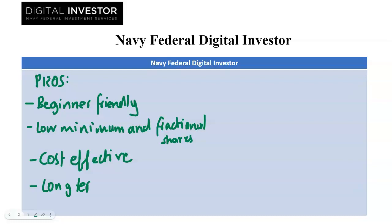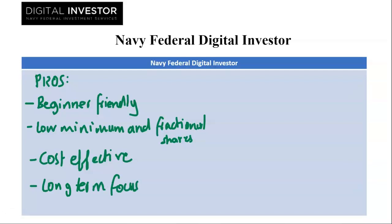Lastly we have long term focus. The automated approach and ETF emphasis suit long term goals like retirement savings. Pre-built portfolios prioritize diversification for a buy and hold strategy. So that is it for the pros.